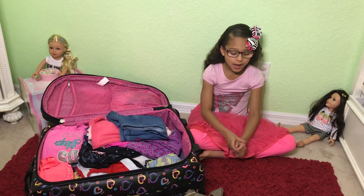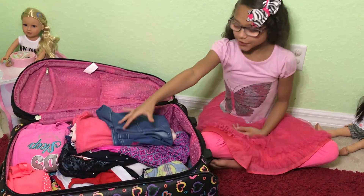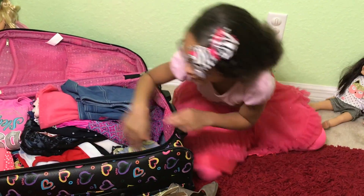As you can see, all of this — these are the best dresses I have. I think it's okay. Now I'm going to put my shoes in the bag right here.